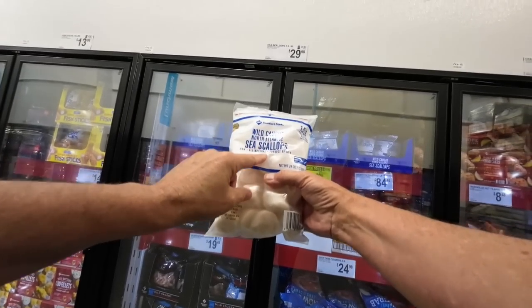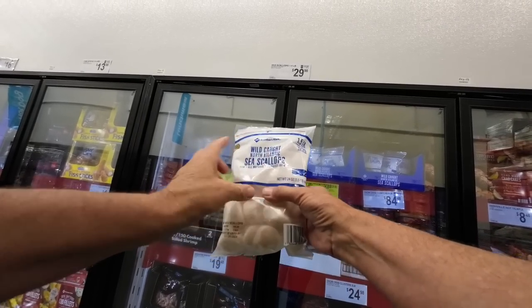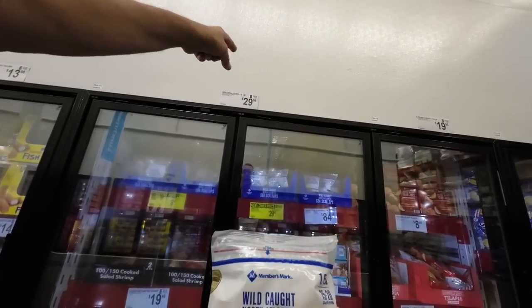Wild Caught North Atlantic Sea Scallops — 24 ounces and it's $29.98.